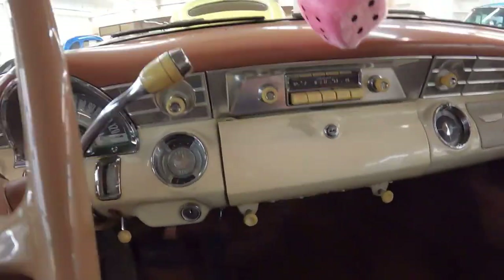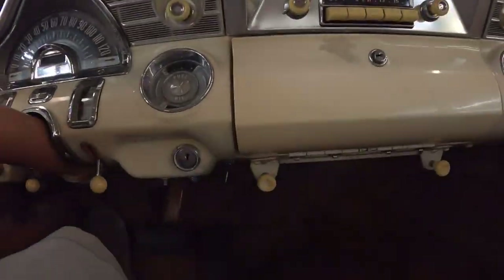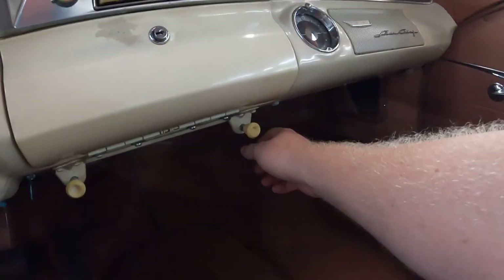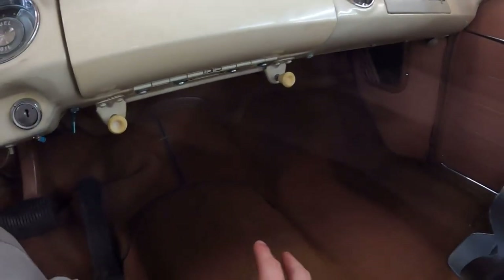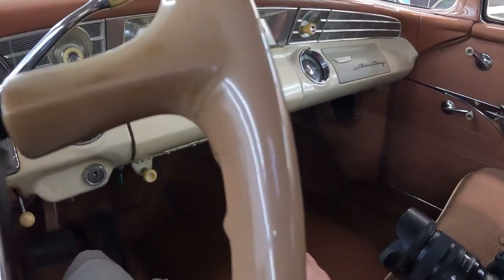This car does not have a cowl air vent, but it does have two vents down inside the footwells — one over here and one over here. The one on the driver's side is controlled with this lever, and the one on the passenger side is controlled with this lever. That allows cold air to come in from outside, down at your feet, to get the heat from the firewall off your feet.